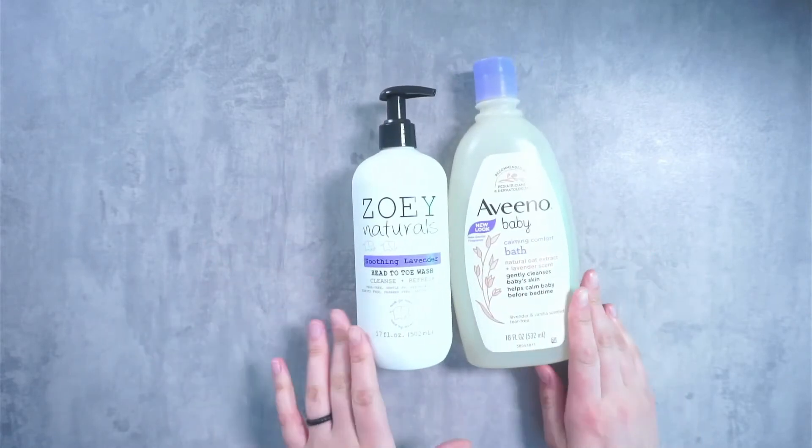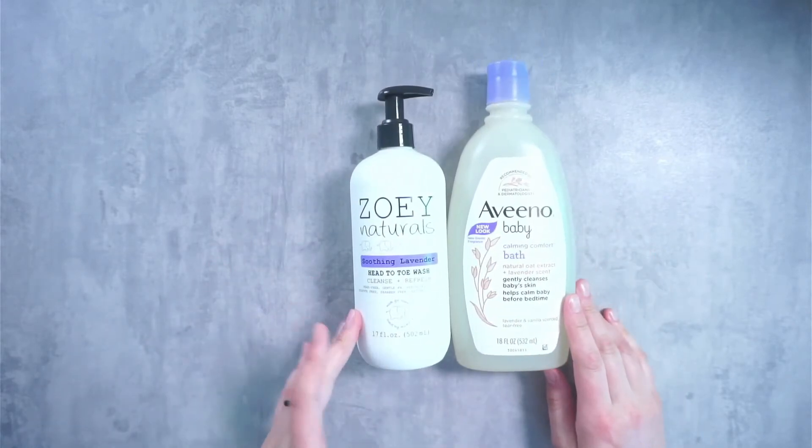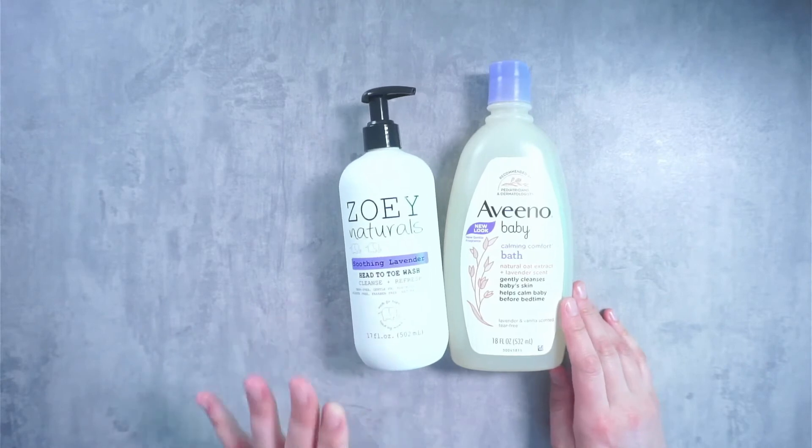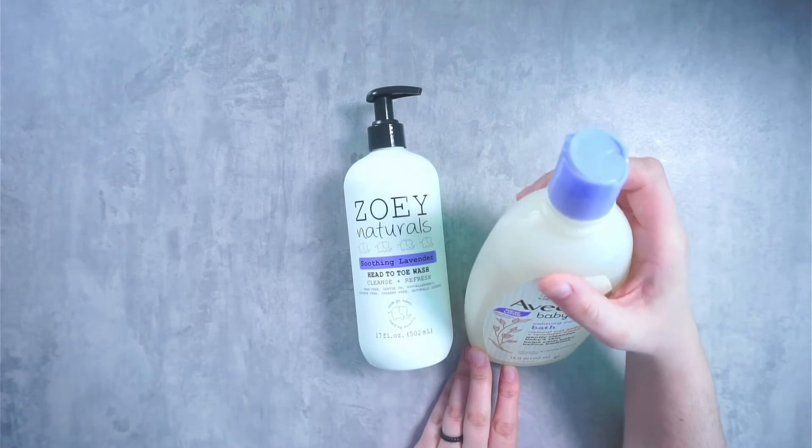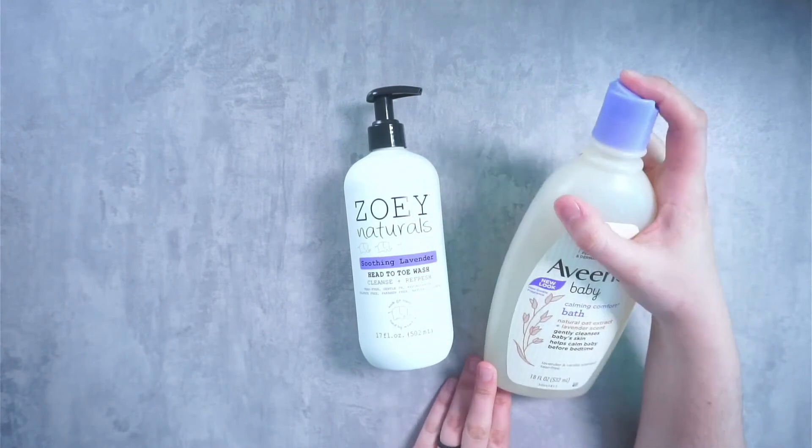Comparing the packaging, the Zoe Naturals comes in a 17 fluid ounce size with a nice pump on top. The Aveeno Baby comes in an 18 fluid ounce with a classic click top that you squeeze the bottle to dispense the product.